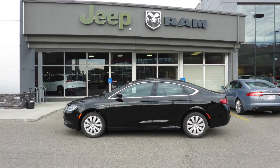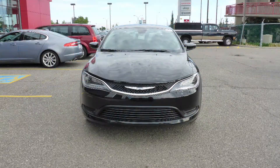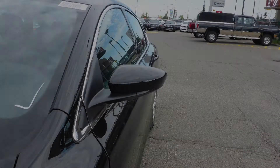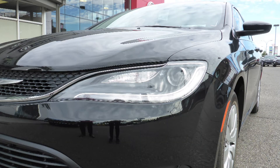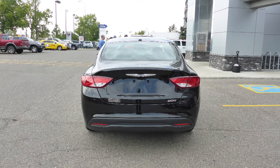Hi Didi! This 2016 Chrysler 200 LX comes equipped with a 2.4L engine and automatic transmission, power heated manual folding side mirrors, bifunction halogen projector headlamps, 17-inch aluminum wheels and a black exterior.